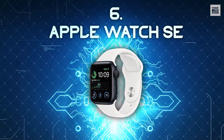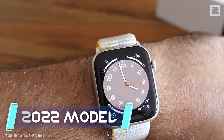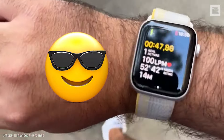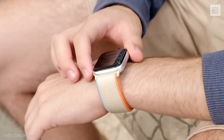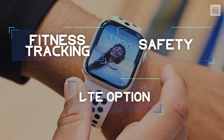Number 6: Apple Watch SE. Even though it's a 2022 model, the Apple Watch SE, now priced at $250, is still a killer choice. It's powered by the awesome Series 8 chipset, giving it performance on par with the newest top-tier smartwatches, excelling in fitness tracking, safety, and its LTE option. Plus, its battery can last up to 18 hours.